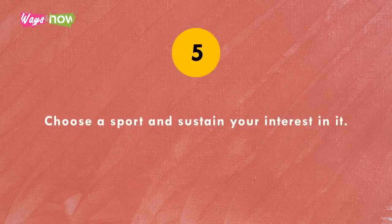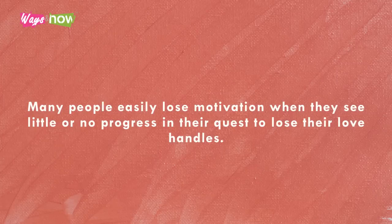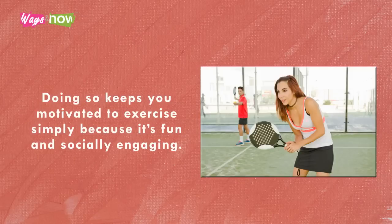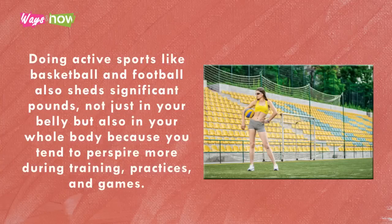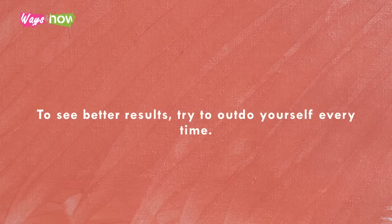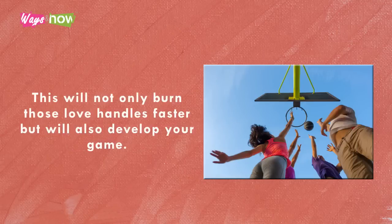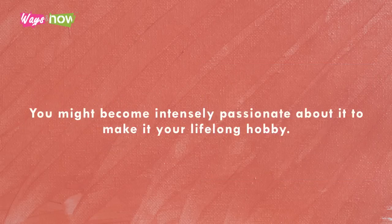Tip five: choose a sport and sustain your interest in it. Many people lose motivation when they see little or no progress in their quest to lose love handles. If you're one of them, your best bet is to join a sports club — it keeps you motivated because it's fun and socially engaging. Active sports like basketball and football shed significant pounds not just in your belly but your whole body. Try to outdo yourself every time; if you only play two quarters, push yourself to play longer. This will burn those love handles faster and develop your game — you might even make it a lifelong hobby.